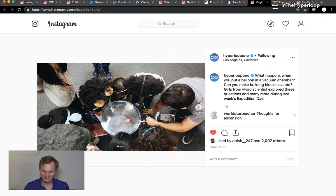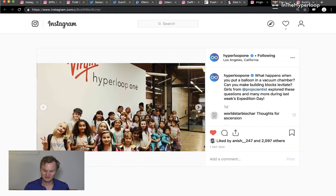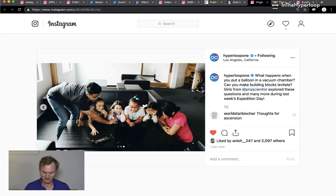Hyperloop One is working with different school groups and doing STEM outreach to teach students about vacuum chambers and magnetic levitation. That's great.